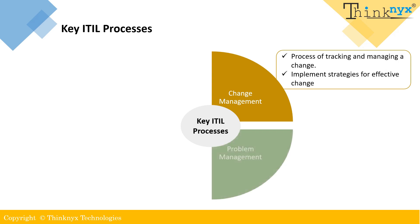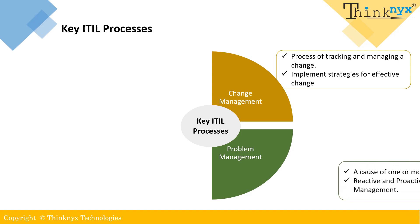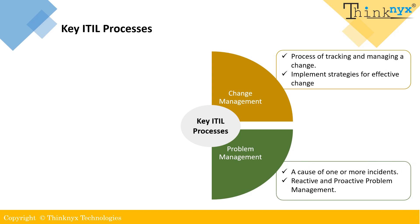Problem management: recurring incidents are known as problems. Problem management in ITIL is a process that aims to minimize the impact of incidents by identifying and resolving their underlying causes. It focuses on finding the root causes of recurring incidents and preventing them from happening again. Its ultimate goal is to restore normal service operation as quickly as possible and minimize the adverse impact on business operations.